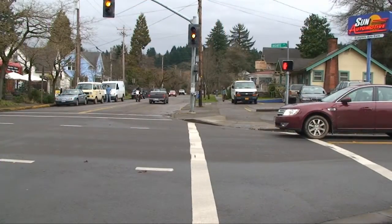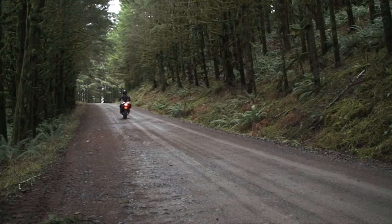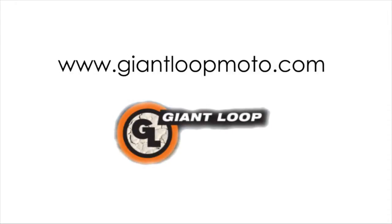The fact that you can carry your computer and clothes to work on a Friday and your camping gear to the mountains on Saturday makes Giant Loop and the Great Basin an absolute must-buy in my opinion. If you're interested in more information about the Great Basin or any of Giant Loop's other products, please visit their website at www.giantloopmoto.com.